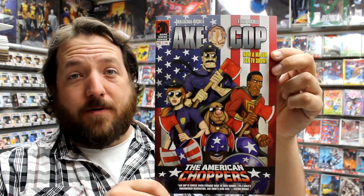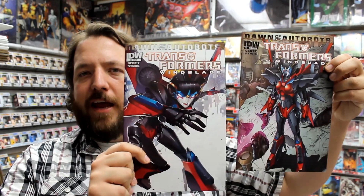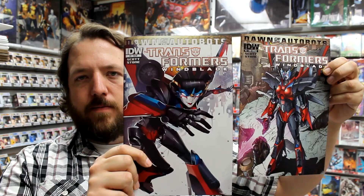Axe Cop: American Choppers issue 1, The Bunker issue 4, Magnus Robot Fighter number 3 from Dynamite, Transformers Windblade number 2 with two covers and a Windblade variant. Invincible number 111 is being touted as a new direction for Invincible after the very controversial events of issue 110. It'll be interesting to see where they take the story from here.